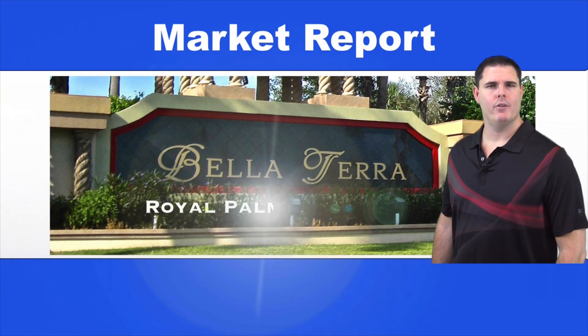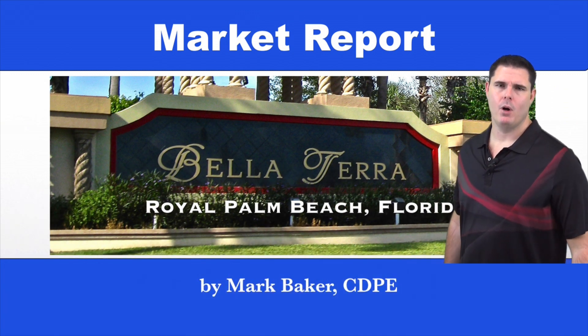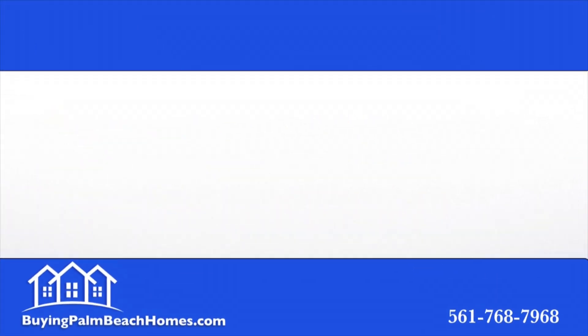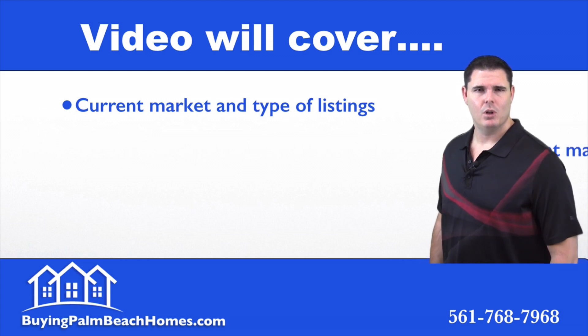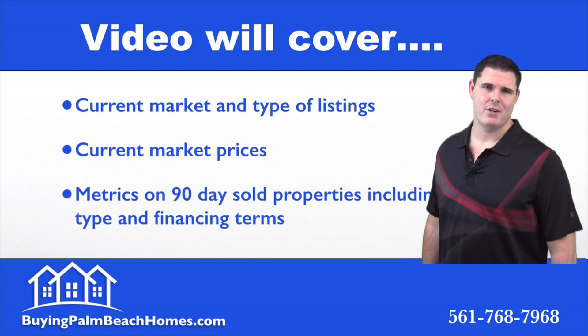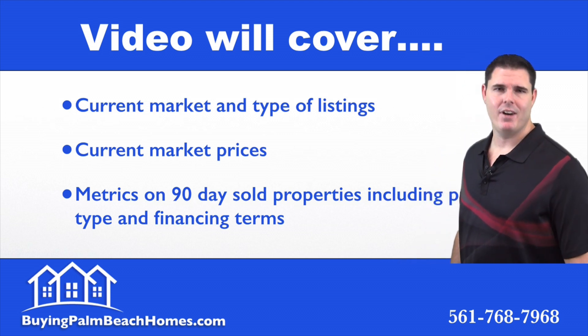Hello, today I'm doing a market report for Bella Terra in Royal Palm Beach, Florida, brought to you by Mark Baker and buyingpalmbeachhomes.com. In this video we'll cover the current market and the type of listings, the current market prices, and then the 90-day metrics on the sold properties including property types and financing terms.